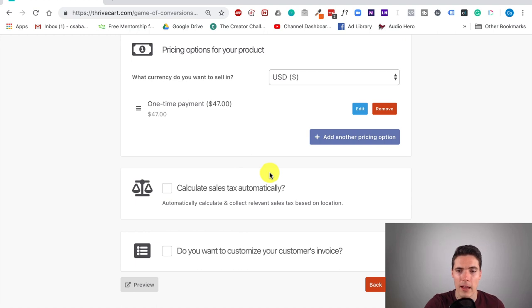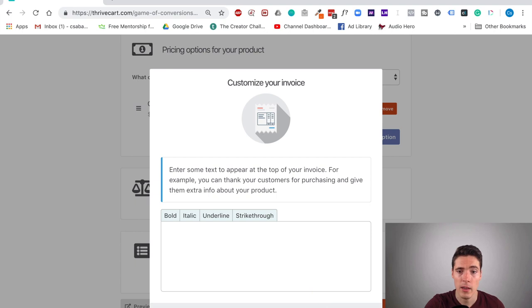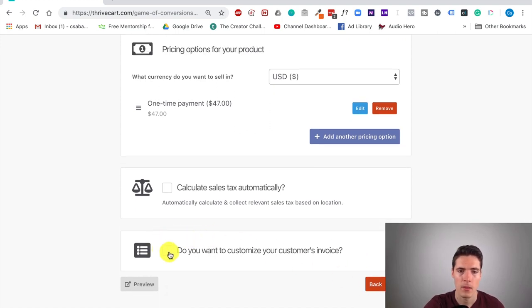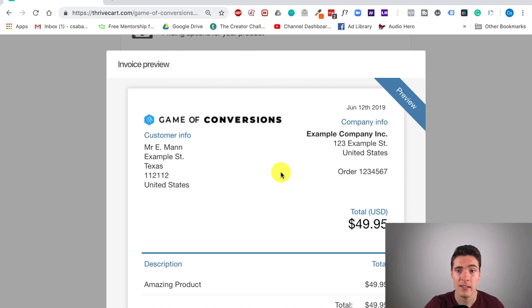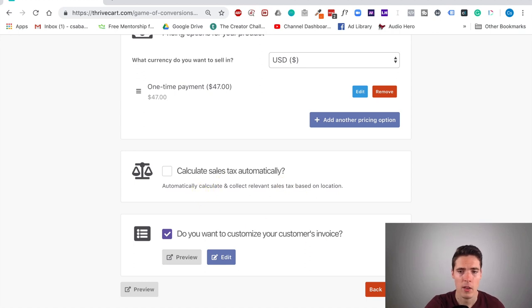You can also customize your invoice and add various texts — if you're selling something you can even add an upsell text with a link or some other useful information. I can also preview it — this is how the invoice looks without any modifications, and if I include text here it will show up. You can download the PDF, access your purchases, contact support — all generated automatically.